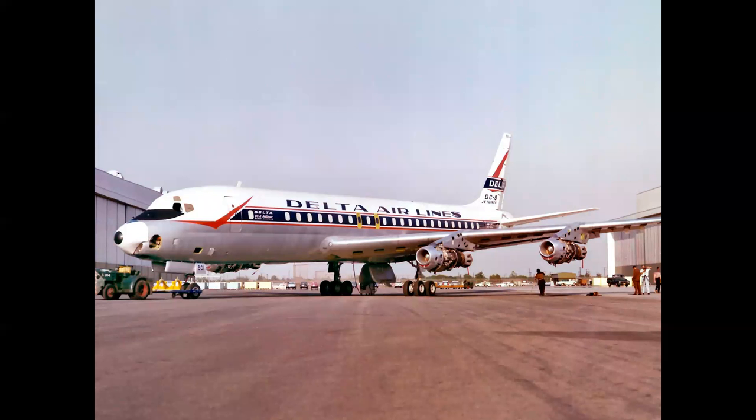You saw the beautiful pristine Ship One rolling out on rollout day — this is what the airplanes looked like coming out in production. These were getting ready to be towed across the street for final outfitting.